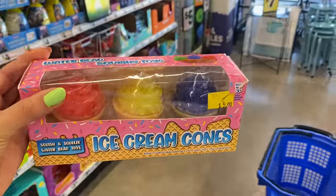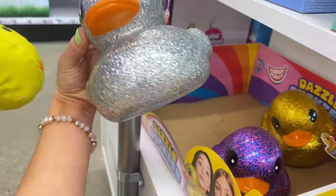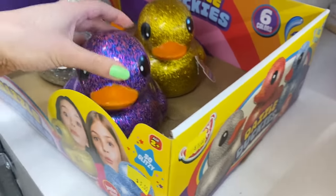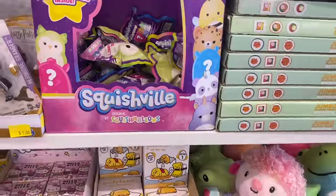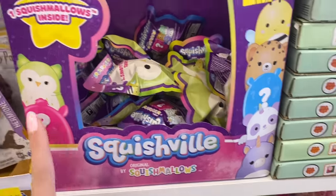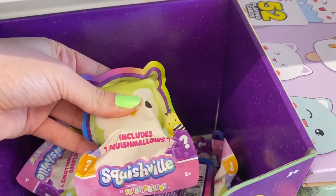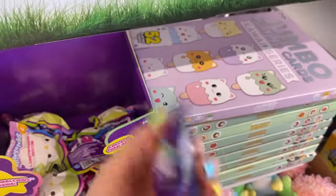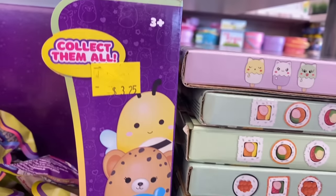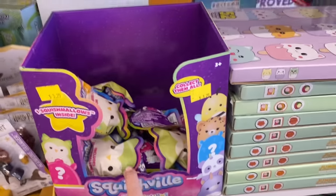They also have these fidget ice cream cones. Guys, look at these giant sparkly rubber ducks! I definitely thought at first they'd be squishy like a fidget but no — they're just super blinged-out rubber ducks. I found these called Squish Fill Squish Mellows and they are mystery packs too. I think we should get a few of these — let's get two. They are $3.25 and smaller than my hand, but it'll be fun to open them.